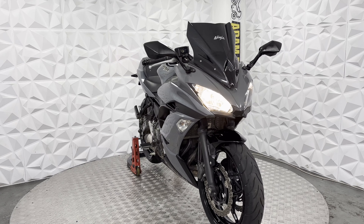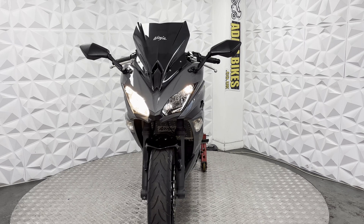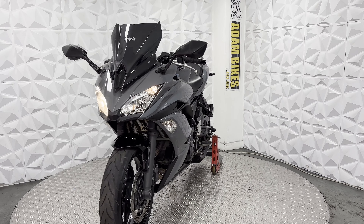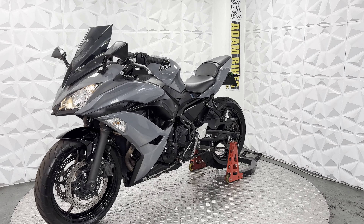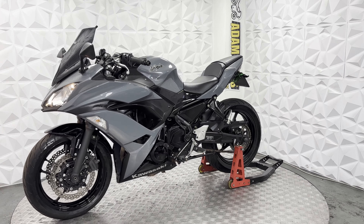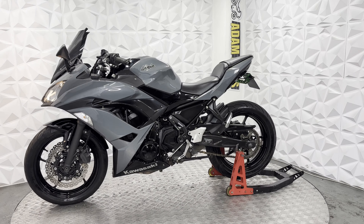Here we have a 2018 Kawasaki Ninja 650. This bike was previously categorised as Cat N for non-structural damage, so it doesn't affect your insurance. This bike looks like it has been really fully repaired from the Cat N category. I'm not too sure what the category was for, but this bike is very clean — not really any marks I can see. I'm going to go around with you on all the good and bad points about it.